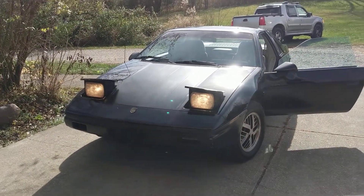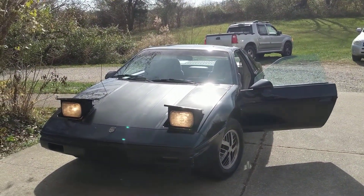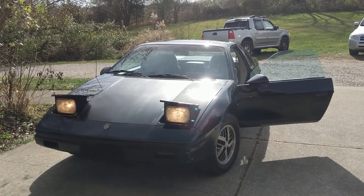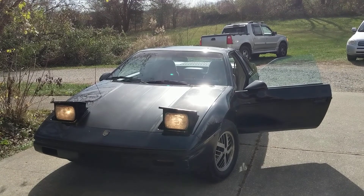Look at her. She looks beautiful, doesn't she? I love her so much. I'm not going to go crazy on her. She's not a race car. I'm going to treat her with respect. That's all she is — a beautiful car.